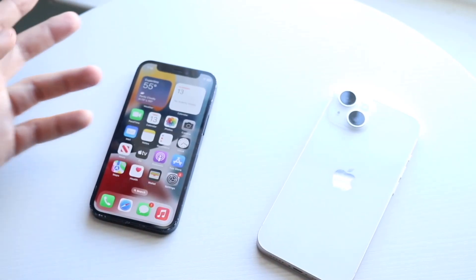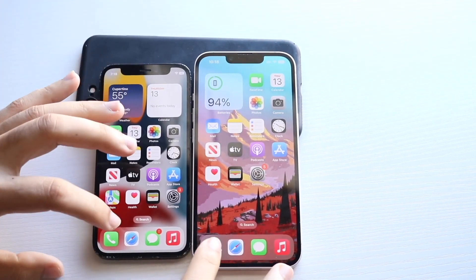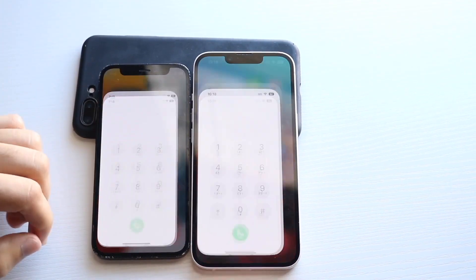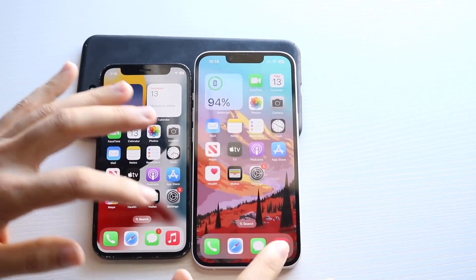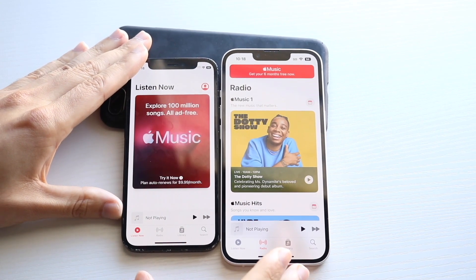With six gigabytes of RAM, let's see which one is the faster one between both. All the apps are put in the background — iPhone 12 Mini is here, iPhone 14 is here. Let's get into it. Phone calls: three, two, one — about the same thing. Let's get into music: three, two, one.